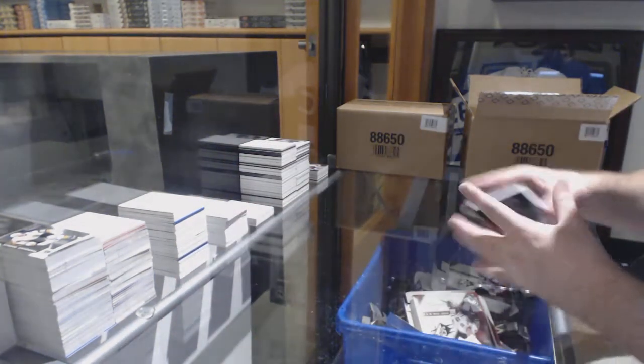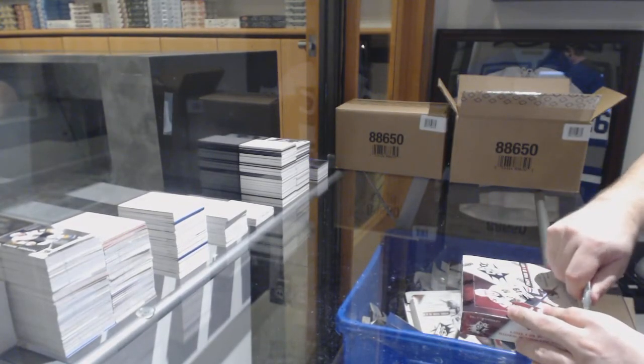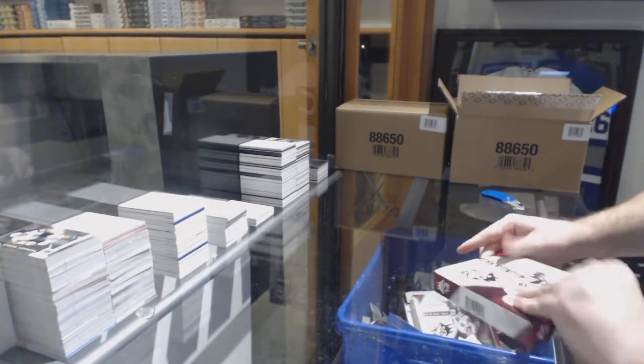Steven Stamkos Obsidian Scripts auto! Oh yeah, those Obsidians look beautiful.